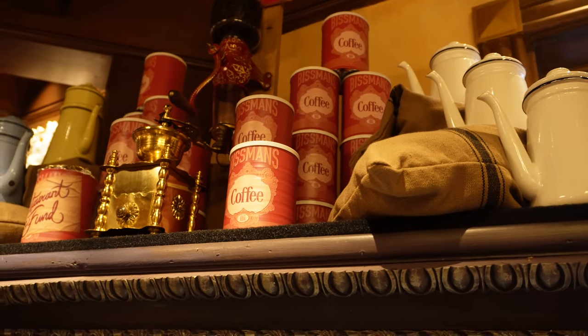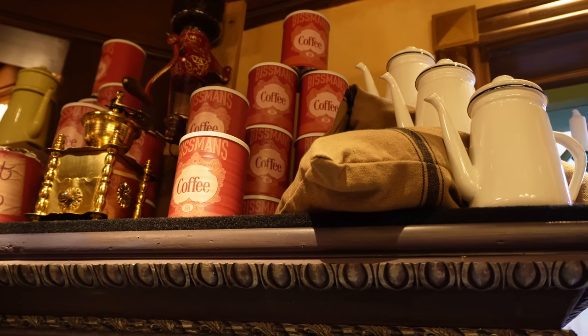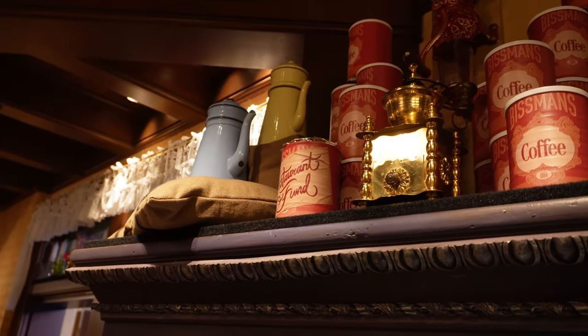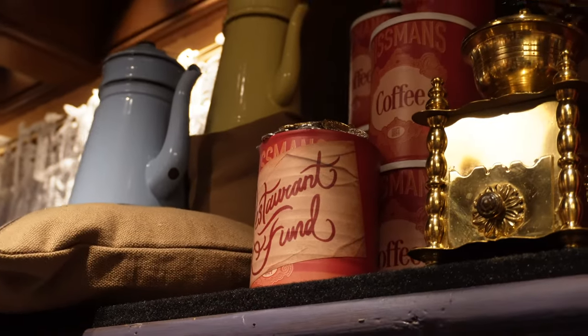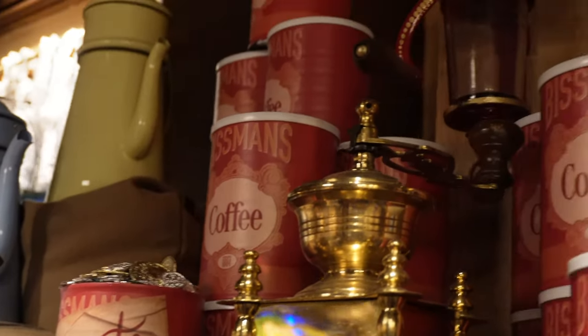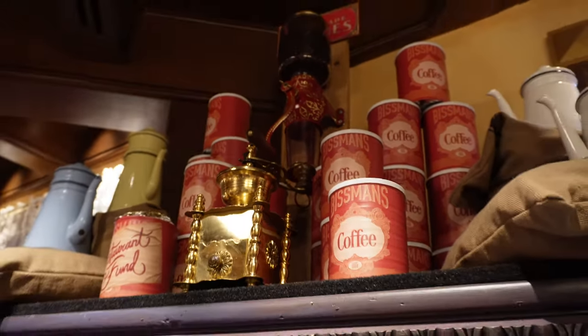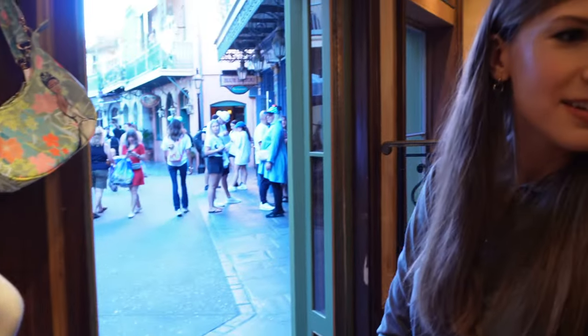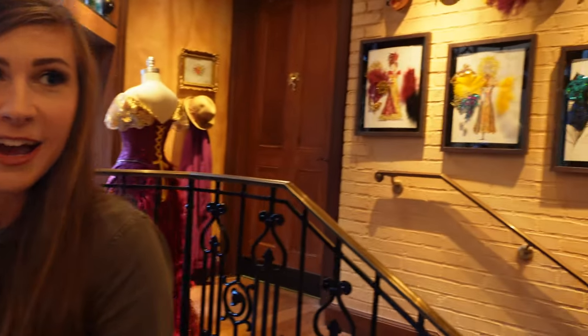Looks like we have some coffee up here — Bissman's. Is that from the movie, Bissman's? Yeah, there it is. You can see coins overflowing on the top as well. The coffee makes sense because coffee and beignets are a big New Orleans tradition. Very cute. This is the first day of the store opening — I thought maybe there might be a soft opening yesterday but there wasn't, so it was just today. Come check it out.